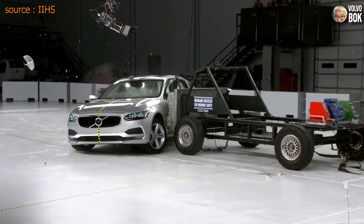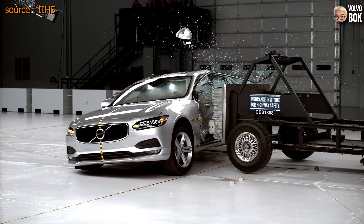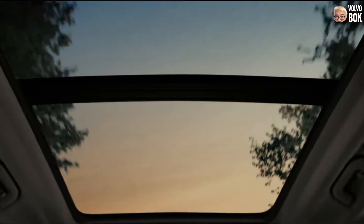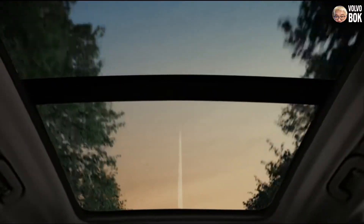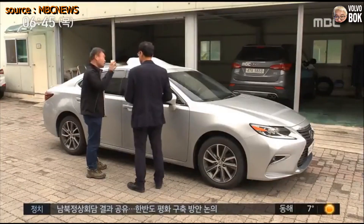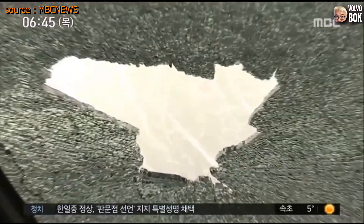Bulbo currently applies laminated glass and tempered glass differently. Therefore, in collision tests, tempered glass shatters into small pieces while laminated glass only produces glass fragments. Sun roofs are also made of double-layered glass, so cases of sunroof explosions during driving that occasionally appear in the news are unlikely to occur in Bulbo vehicles.